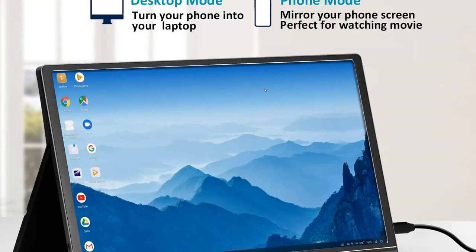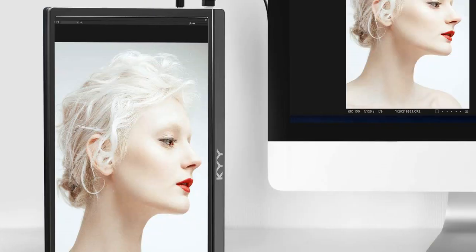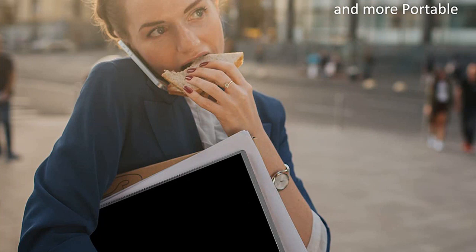The USB-C connection is also really convenient and makes it easy to connect to a laptop, PC, Mac, phone, PS4, Xbox, or Switch. All in all, I'm really happy with my purchase and would definitely recommend it to anyone looking for a good gaming monitor.